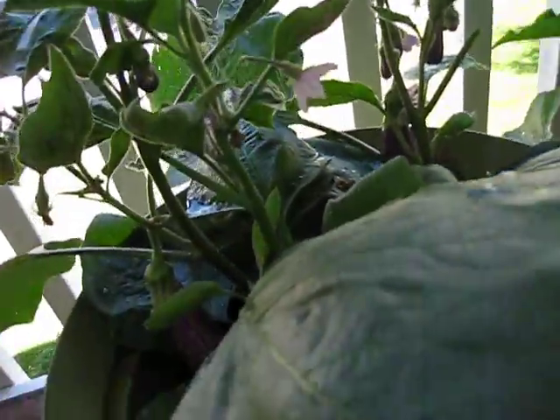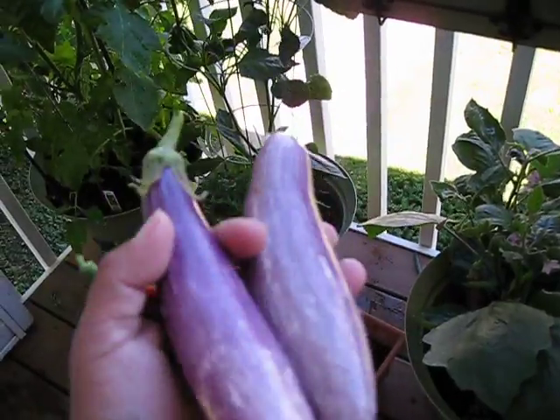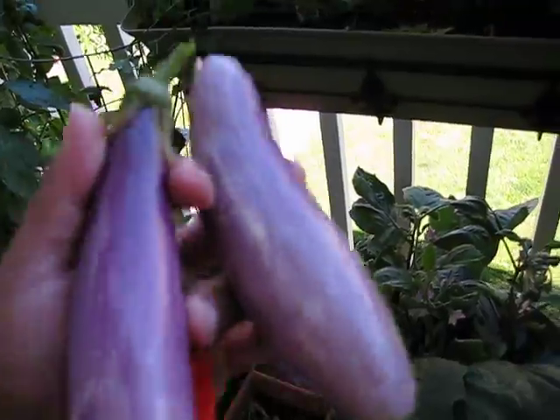I wanted to show you — I just picked a couple from the other plant, and this is how big they get. This big one probably stayed too long on the plant.